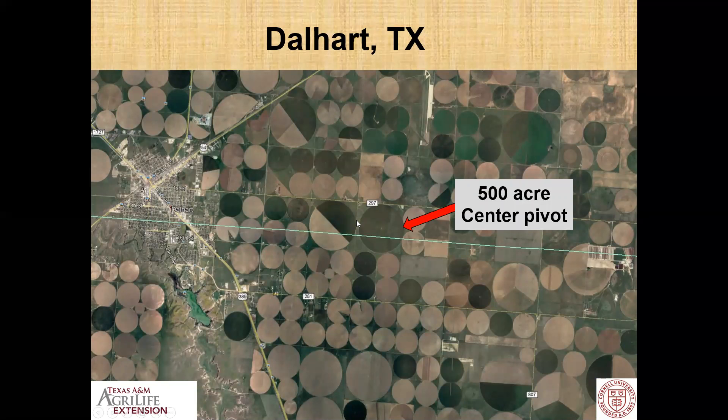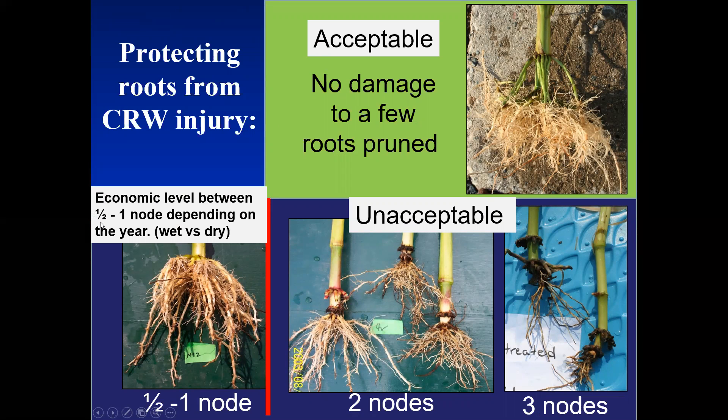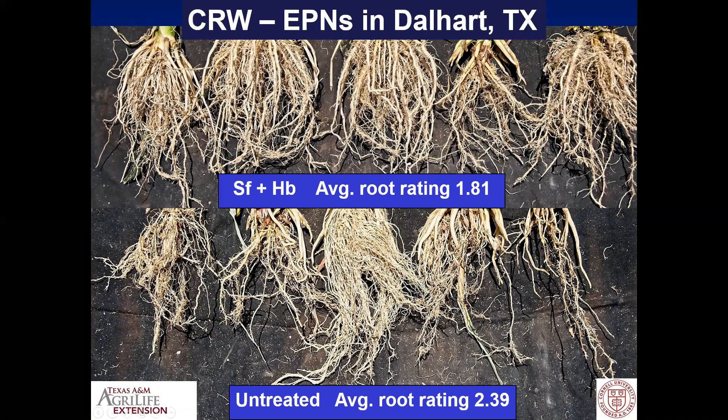Dalhart is center-pivot country. The farmer who volunteered to host the plots, Gary Frost, had a 500-acre center pivot. The plot went out in 2017. The field had been continuous corn for many years. BT corn was experiencing damage, so applied insecticides were needed plus BT. The application was made in May of 2017 with a backpack sprayer — you can see Caitlin Kesheimer, who worked with IPM in Texas and is now at Auburn, going out and applying the nematodes to the plot. To remind you of our rating scheme: no damage between a half and one node is about the boundary between economic and sub-economic.